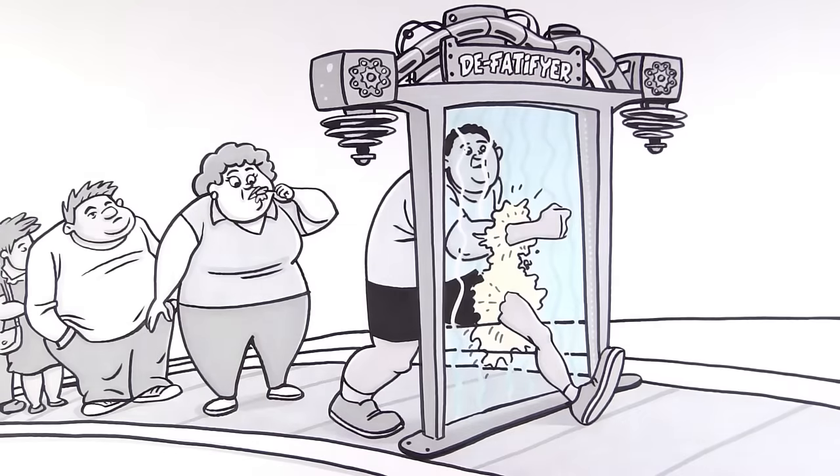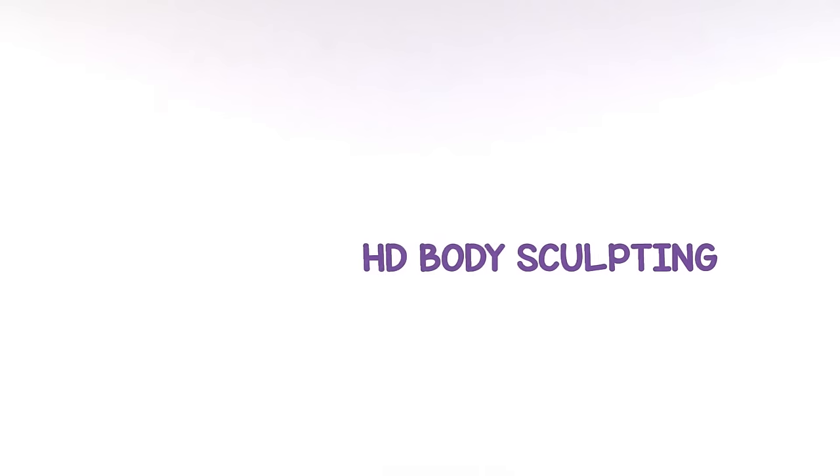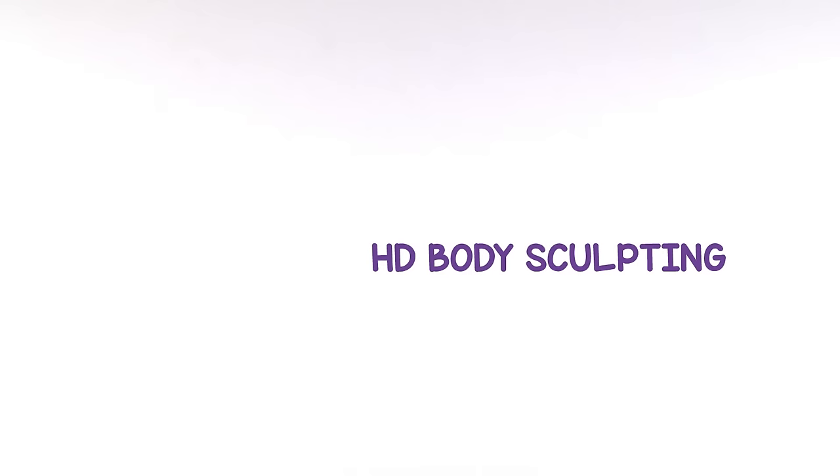This is the future of weight loss, but in the meantime we're going to have to deal with the closest thing to it — introducing a fat removal treatment without surgery that is guaranteed to help you lose inches and is approved by the FDA. Here's how it works.